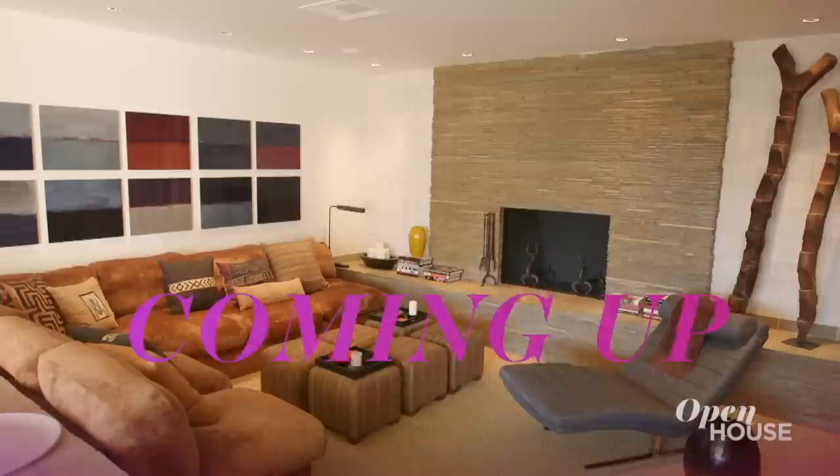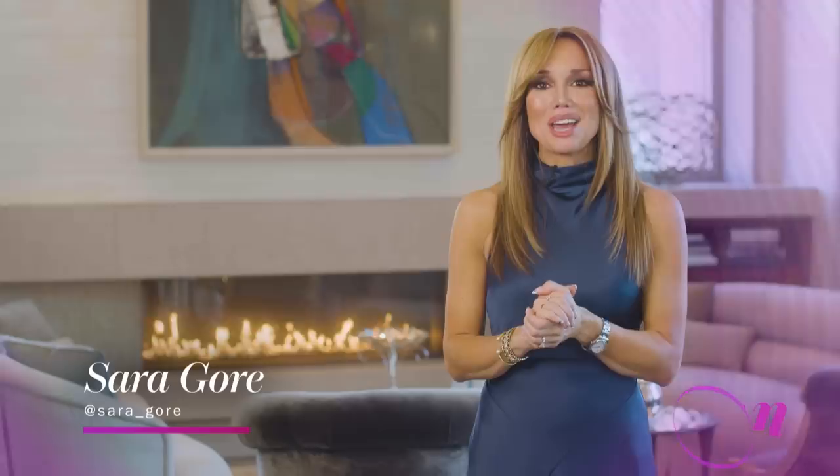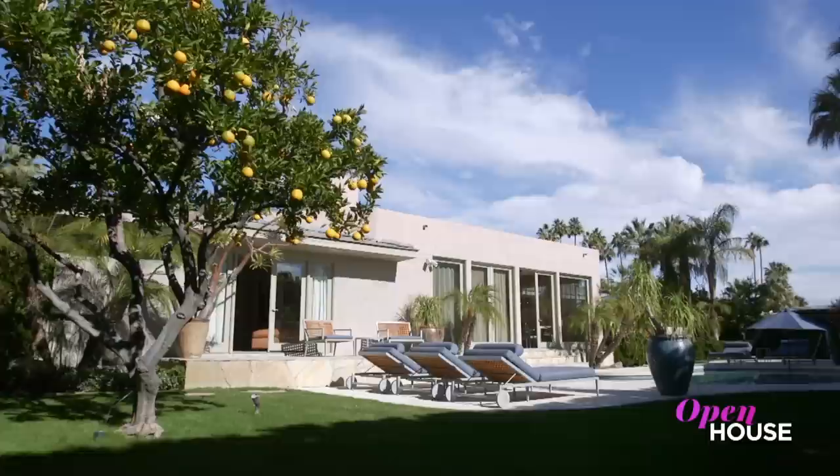Coming up just after the break, we are in Palm Springs for this modern take on a mid-century classic. We'll see you in just a few. Welcome back, everyone. Now we're in Palm Springs with designer Bradley Bayou. We see how he completely remade this home into ideal desert living. Take a look.